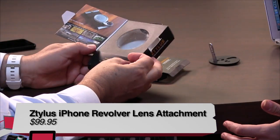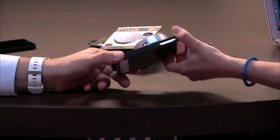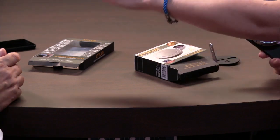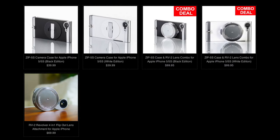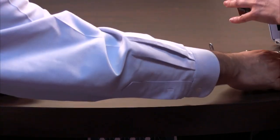It's from a company called Ztylus — like stylus but with a Z. This turns your phone into something about the size of a point-and-shoot camera. It's a two-parter: for $60 you get the camera accessories, and for an extra $40 you get the case itself. You have to buy the case because you can't use the accessory without it. I couldn't figure out how to put it all together — you actually have to go to the site and watch a YouTube video to understand how to assemble it. Once you do that, it's pretty easy.